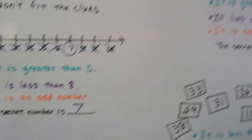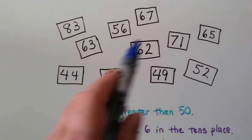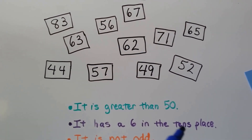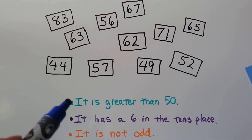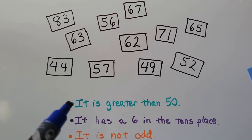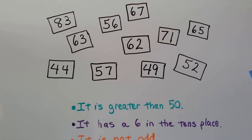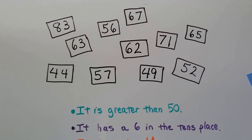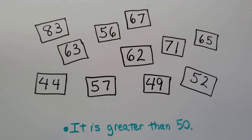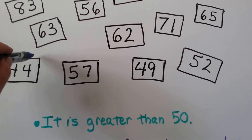Let's see if we could do another one. Now we've got all these rectangles with numbers, and we have three clues. Our first clue is it's greater than fifty. So that means all the numbers that are less than fifty need to be crossed out. Let's cross out the ones that are less than fifty.